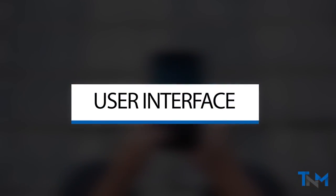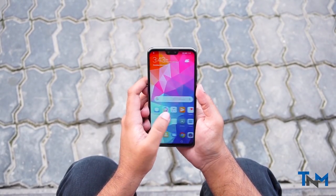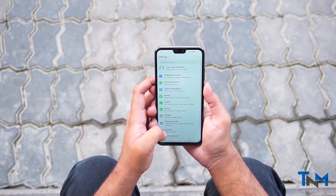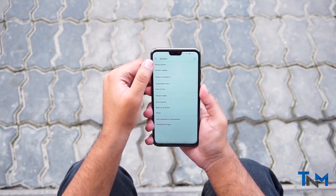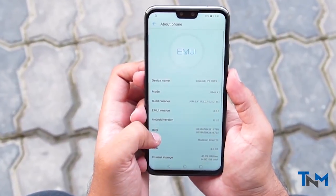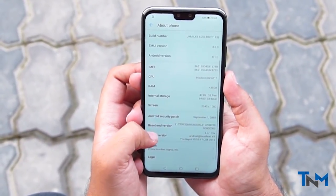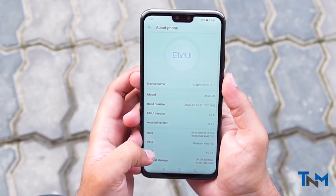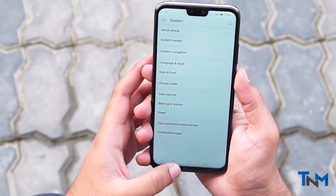Coming on to the interface, the phone uses the EMUI 8.2 interface that is proprietary to Huawei. The phone is running on Android 8.1 Oreo. The OS is quick, responsive, and very optimized for the phone. The settings and home menu have plenty to offer and lots to discover for curious users.